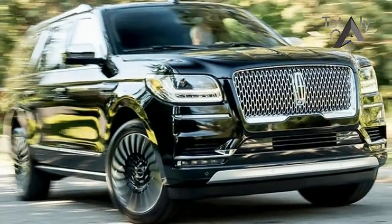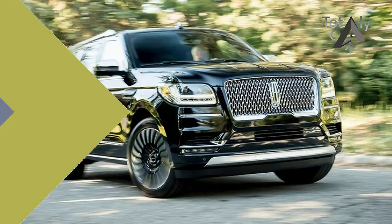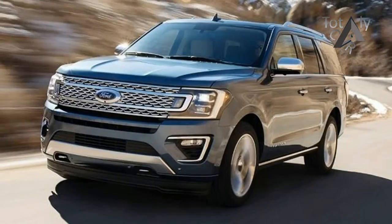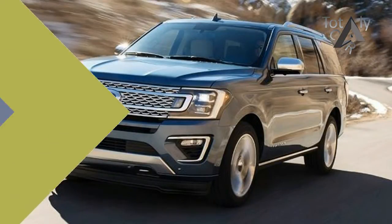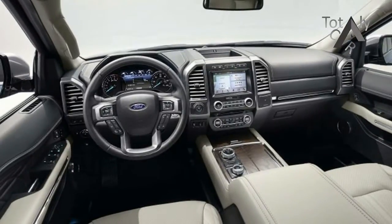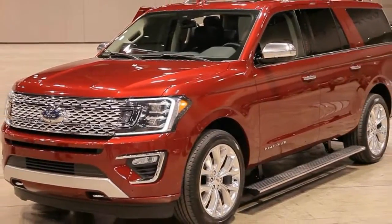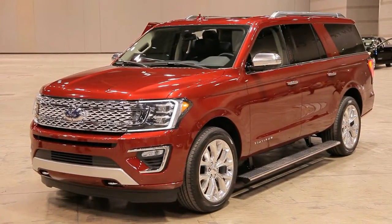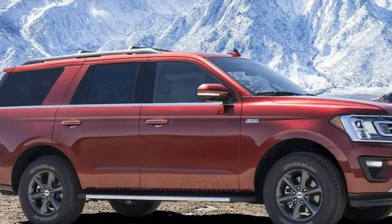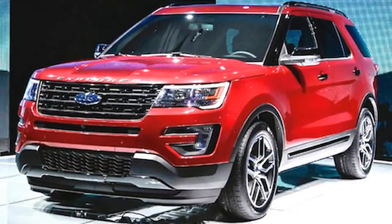The 2019 Ford Expedition is the first large SUV from this company to be completely overhauled in the last 15 years. Like trucks from the F-Series, it features aluminum panels on an all-new frame. The front end of the chassis, from bumper to windscreen, is shared with the Ford F-150, while the remainder is designed from scratch to allow for independent rear suspension. This gave the SUV a smooth ride and plenty of space.